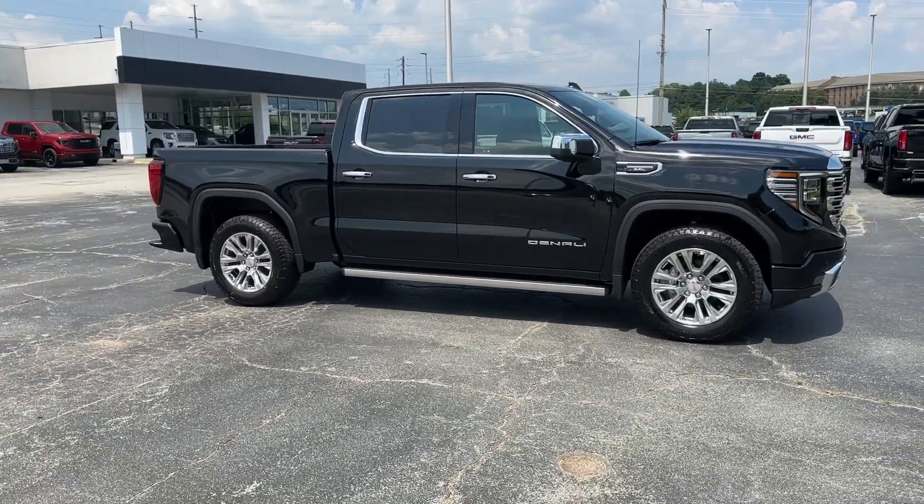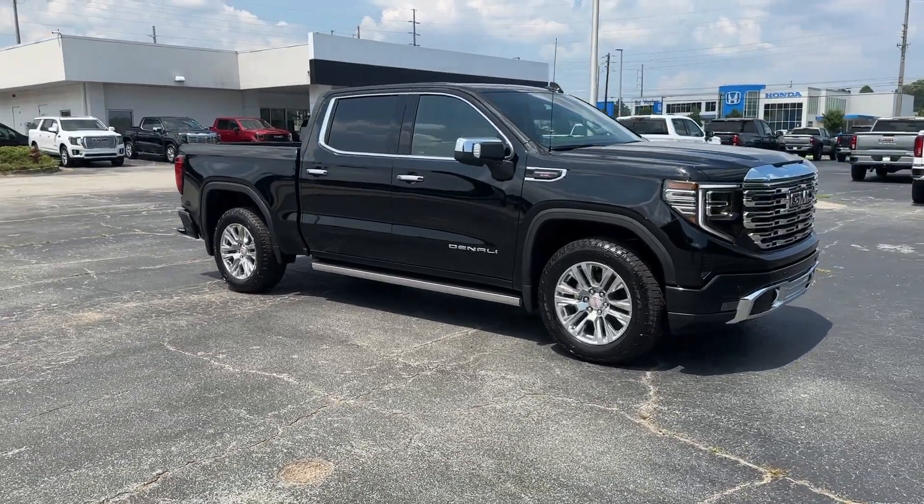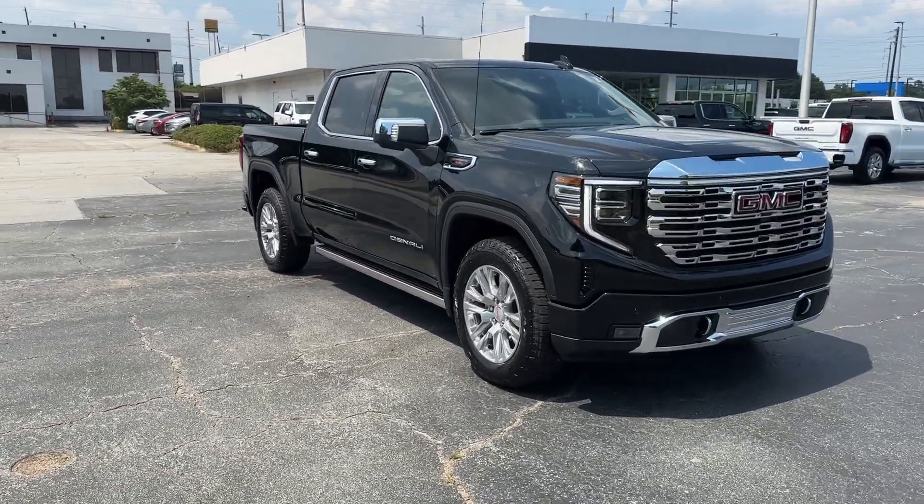Sun moonroof, navigation system, paddle shifters, adaptive cruise control, premium sound system.